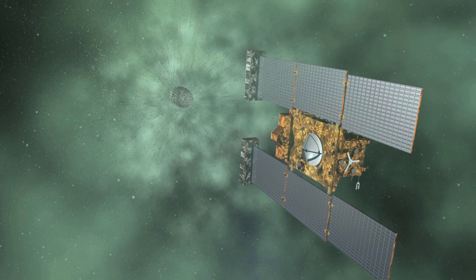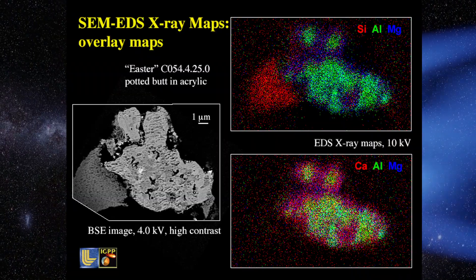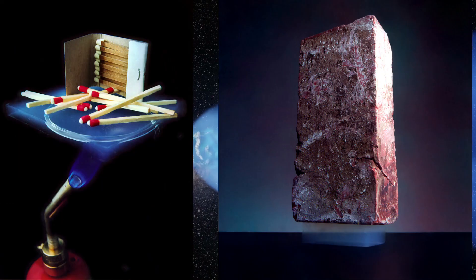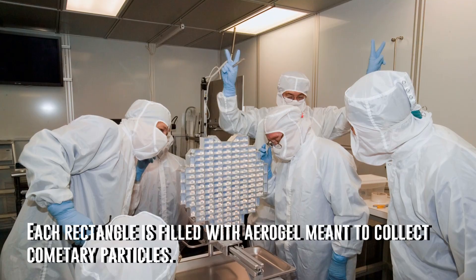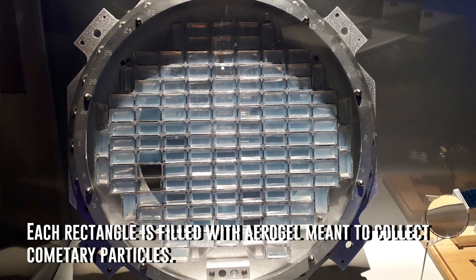NASA's Stardust mission was designed to sample and return cometary material from Comet Wild 2 for scientists to study back here on Earth. And in 2004, that is exactly what it did. Stardust collected the dust surrounding the comet in aerogel. Aerogel is one of the lightest known materials on Earth — most commonly made from silica. Over 99% of the substance is composed of air. The stuff is an incredibly good insulator, and because of its structure, the best way to describe it is sponge-like.